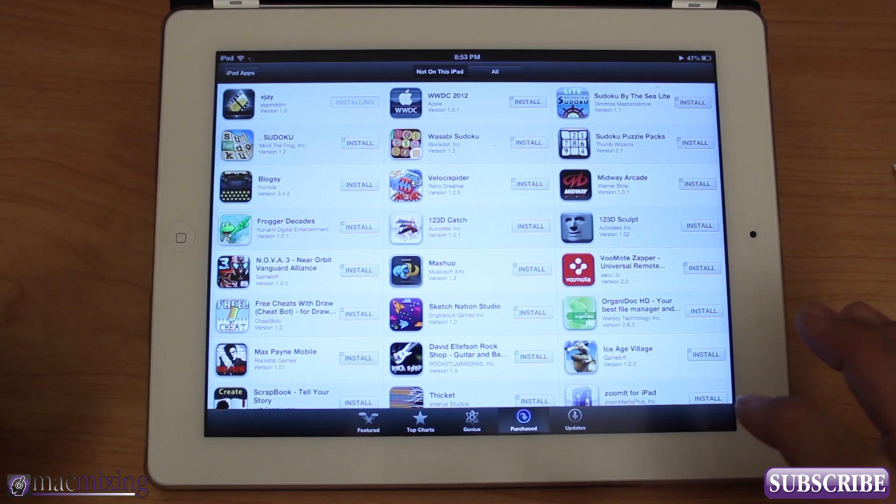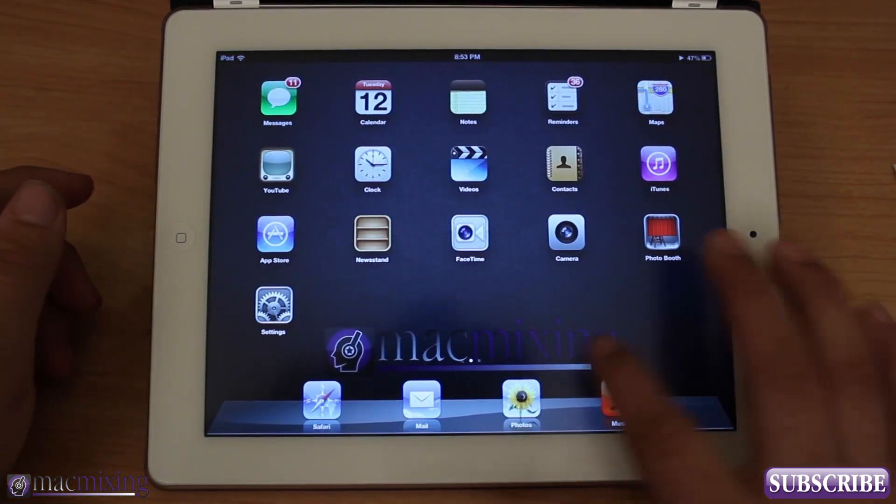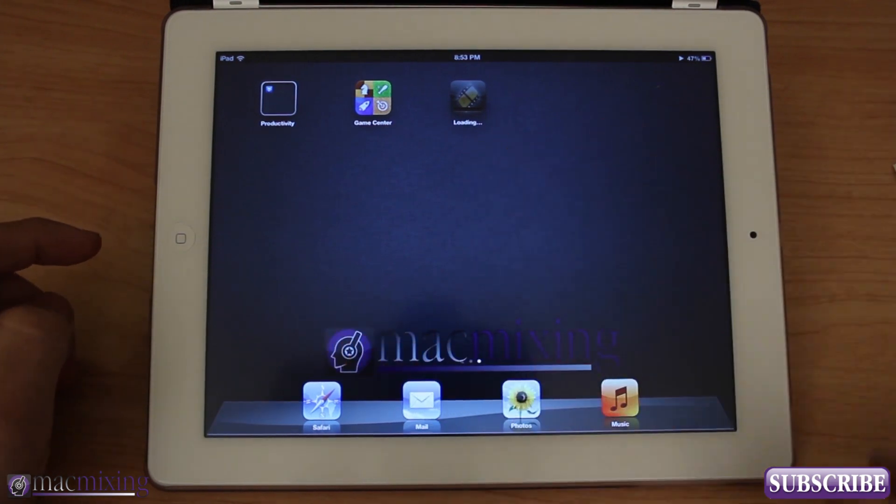Check this out. I'm going to install VJ here — see, it just says installing, and then if you go to your home screen you can see that the app is actually loading up right there.